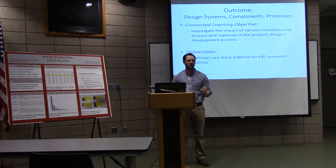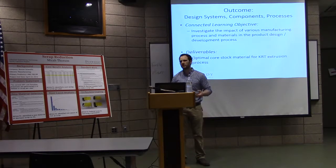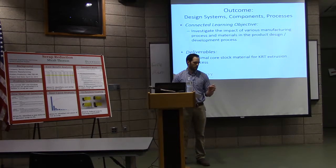Hello everybody. My name is Micah Thorson and my project was focused around scrap reduction. This project was done at Boston Scientific — for people that aren't familiar with it, their core business is heart, digestive, pulmonary, vascular, and neurology.